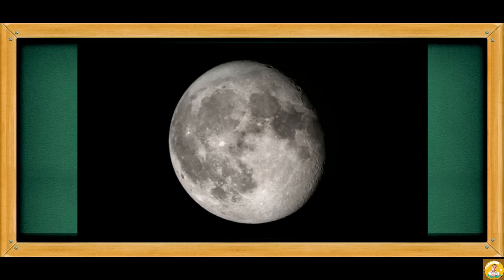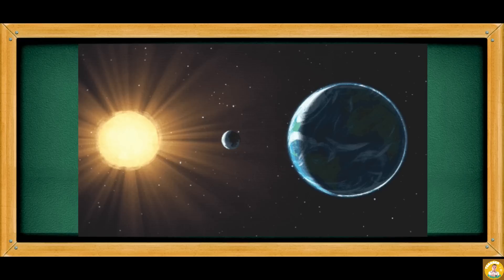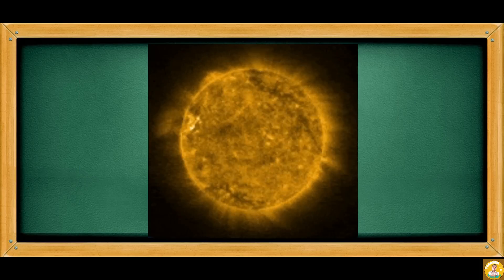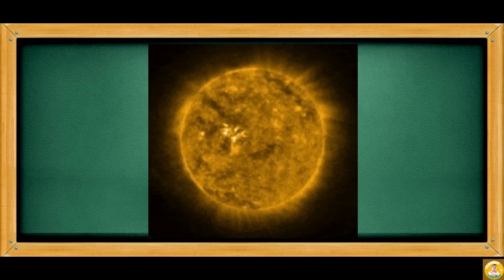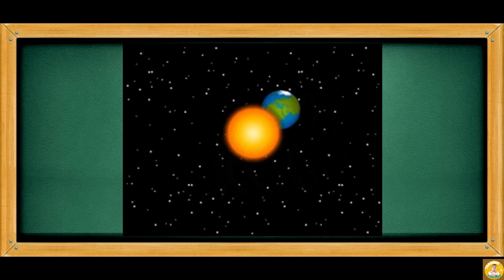Do you know that the moon does not produce its own light? The moon only reflects the light coming from the sun, which is one particular example of a star. The sun is an average size star. It is the star closest to the earth, that is why we can see it.